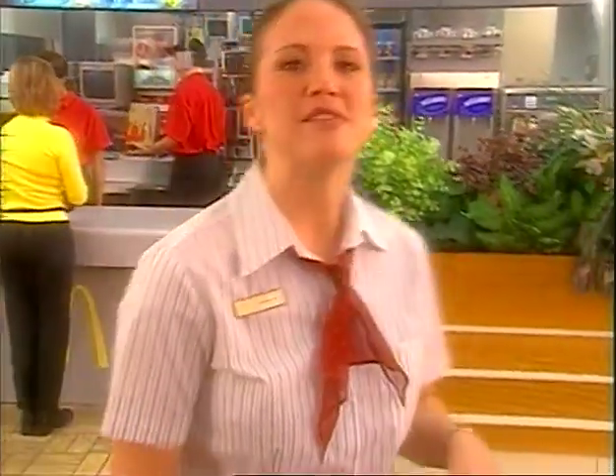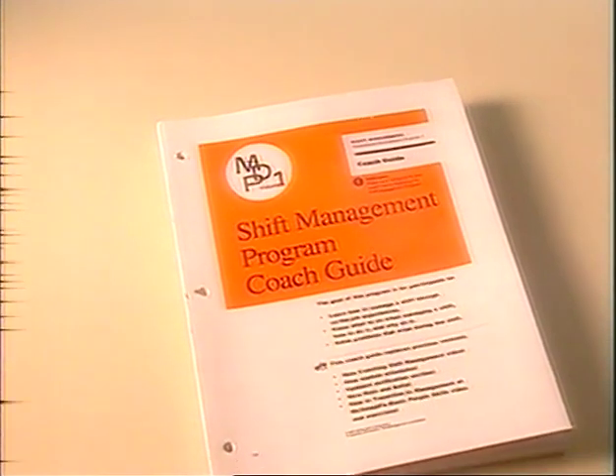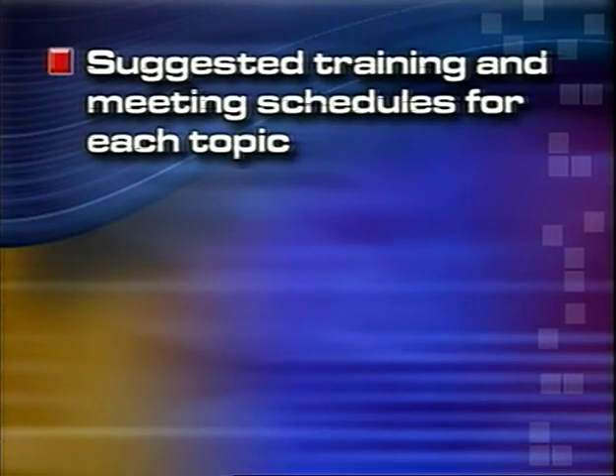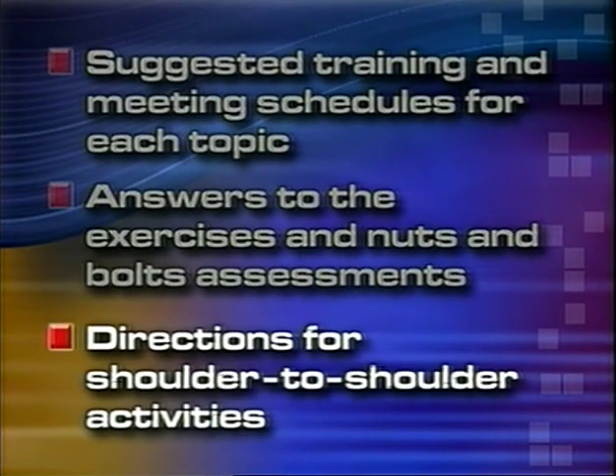Hi, I'm Carla, and I've been a restaurant manager for five years now. Since then, I've put several people through the shift management training program. As with most of our training programs, the shift management program relies on the coach to help the new shift manager get through the program. In the Management Development Program for Shift Managers, also known as MDP-1, there is a coach guide. This guide helps you monitor and support the shift manager trainee by providing suggested training and meeting schedules for each topic, answers to the exercises and nuts and bolts assessments, and directions for shoulder-to-shoulder activities. It's a great resource, and you'll need to be familiar with it before you start coaching. The coach guide will give you details, but today I'm going to get you started by giving you an overview of the program and some ideas for how you can better coach trainees through it.